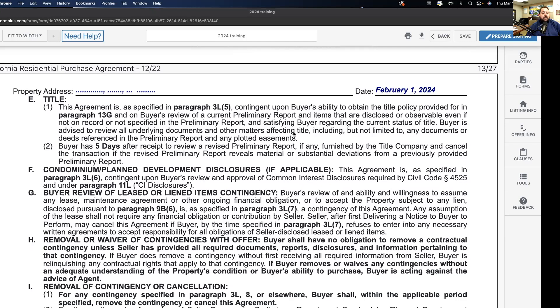A question from the group: What is the period of time FHA allows buyers to get into their house — is it three months? The answer is I believe it's 60 days — that's the maximum.